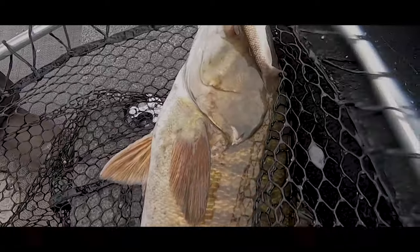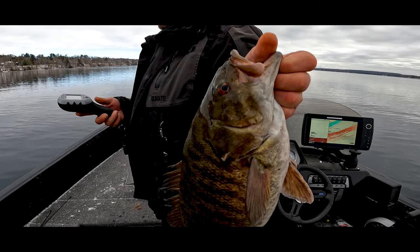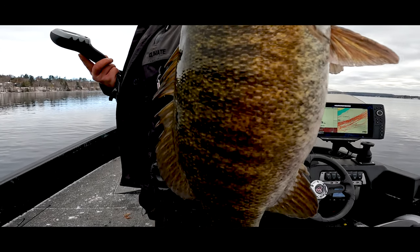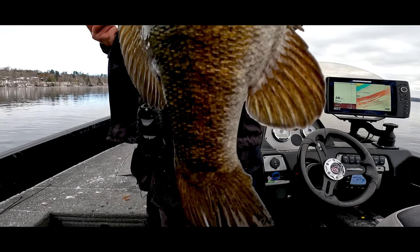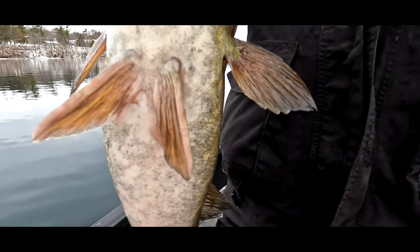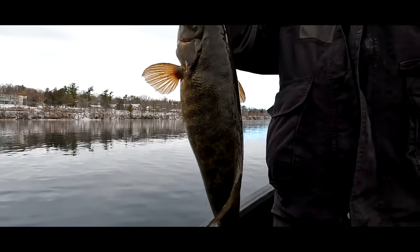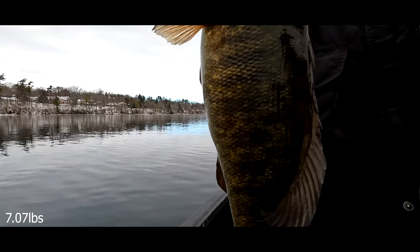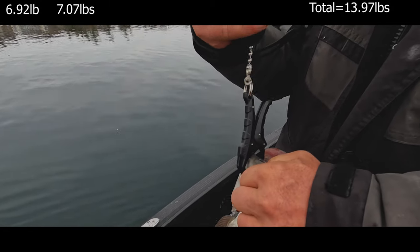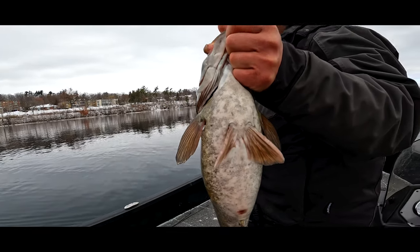Yeah, you can net him. That's a big smallie, dude. Pull that up — that's a great fish. Look at the belly on this thing. I'm going to lock this in. Seven-oh-seven. That's a big smallie.